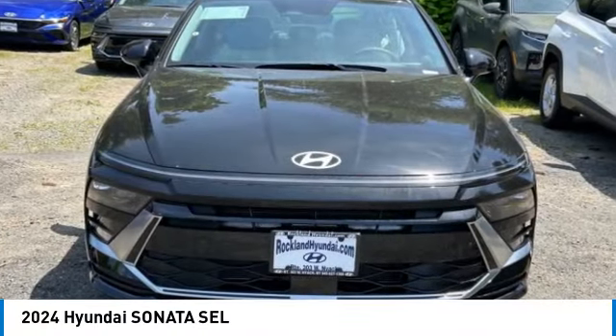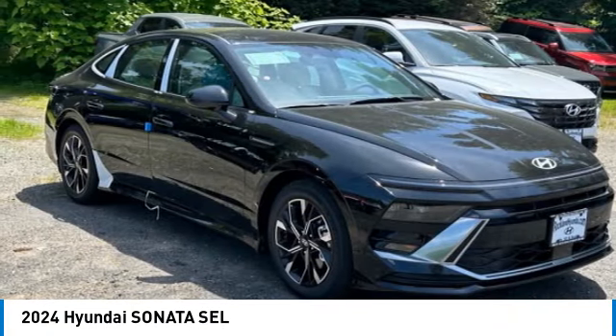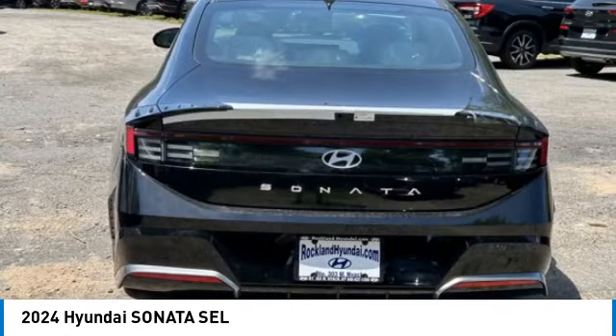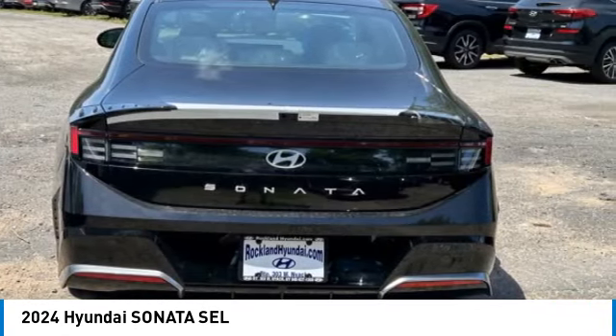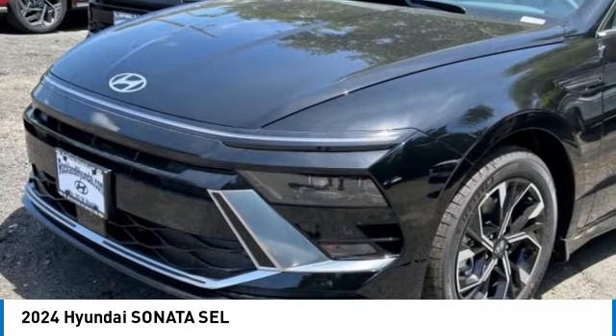We are pleased to show you the 2024 Sonata. The Sonata has a long list of technologically advanced interior features and options that make driving safer, more convenient, and much more fun.